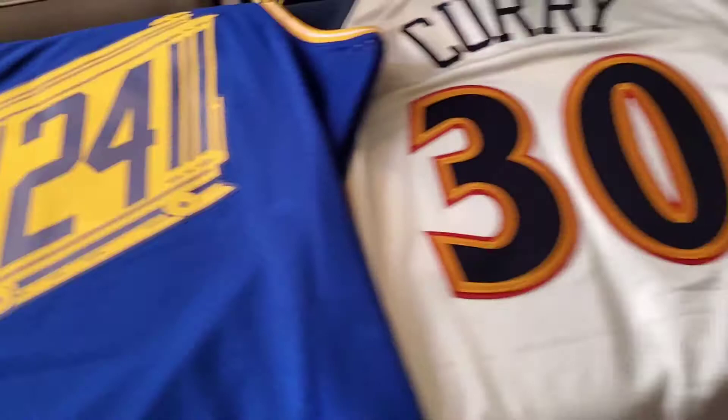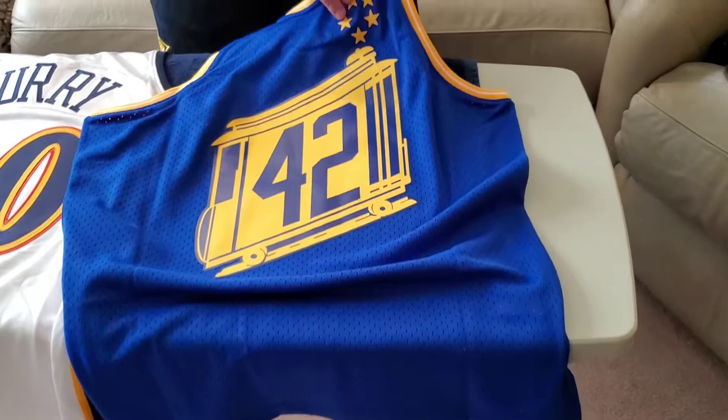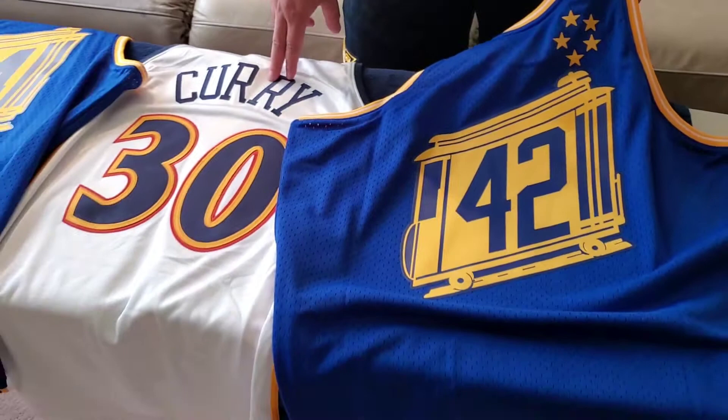I have the same jersey here on the right side of the video with Nate Thurman — 42, another Warriors legend — and this is a swingman. Same design, cable car here, 2020 model, you get the five stars.